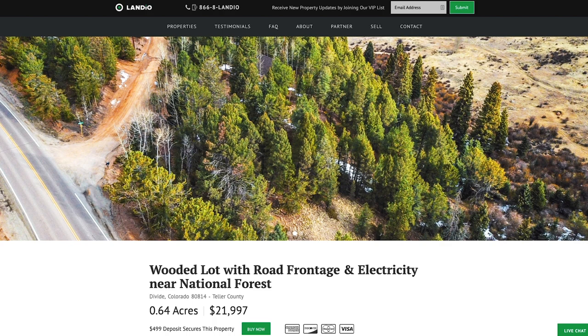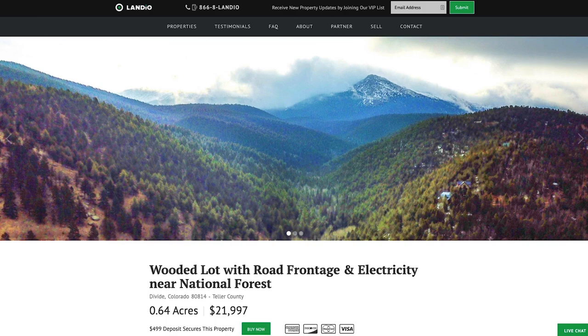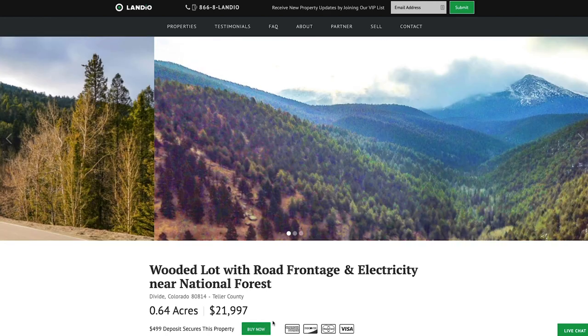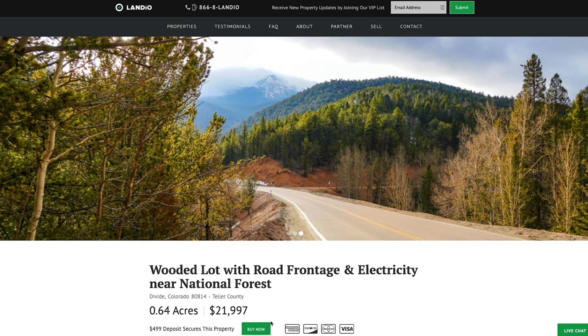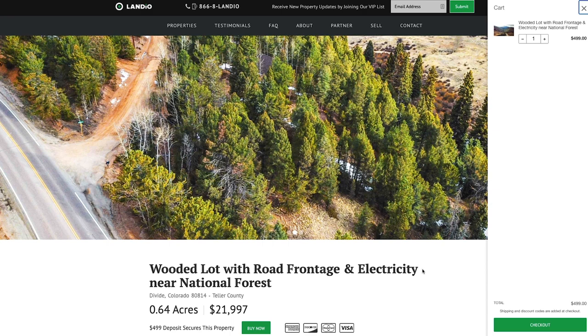At Landio.com, we work extremely hard to make it super easy for you to purchase land. To secure this property, just go to our website, Landio.com, and navigate to the property details page. Once you're on the property details page, you're going to see this green buy now button. If the buy now button is green and says buy now, that means the property is available as of that moment. We only have one of each property available; we sell our properties on a first come, first serve basis. The first person that places a deposit is the one that secures the property. To place a deposit, simply click that buy now button — that's going to add the deposit of $499 to your cart.